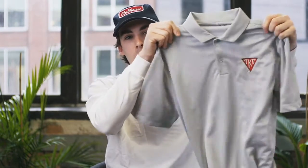Number two, embroidery. Embroidery is if you want something to look a little more professional. Threads on nicer things like pillows and hats, that kind of thing.